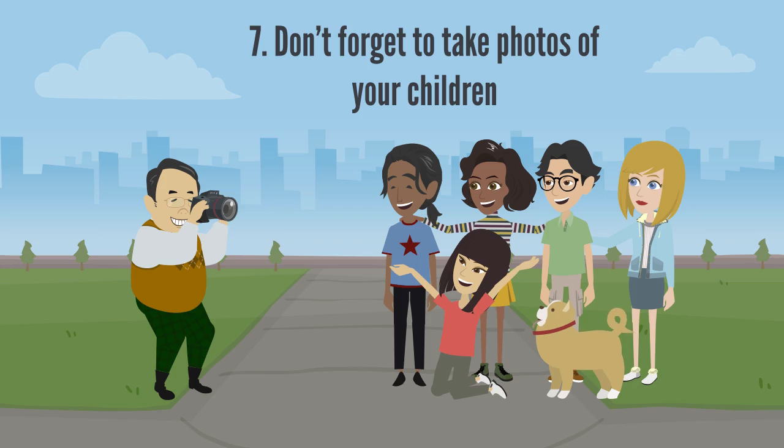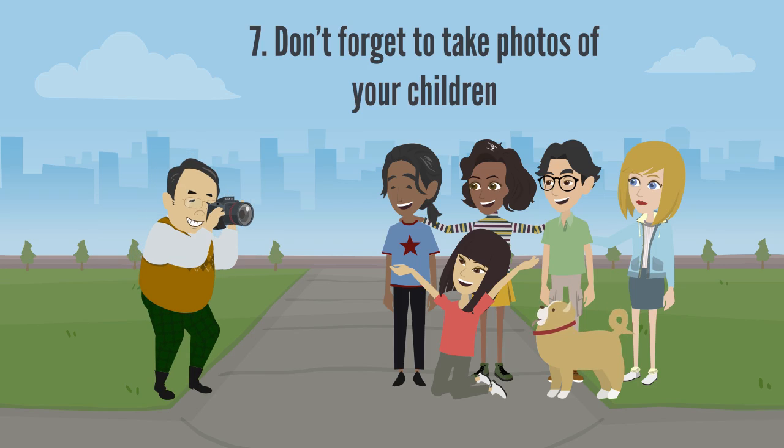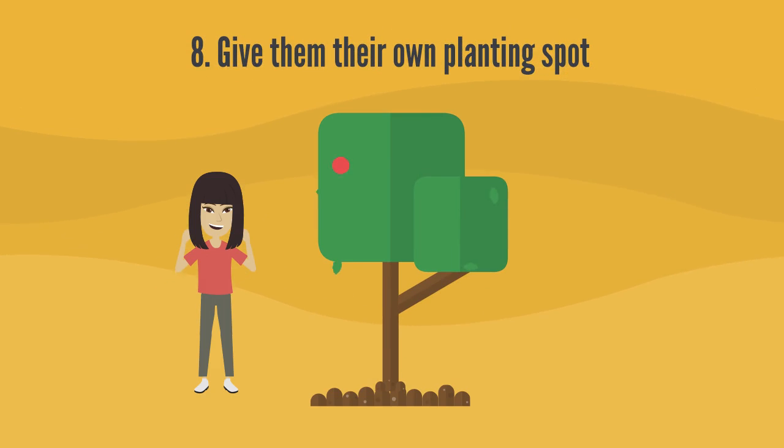Don't forget to take photos of your children in the garden and share them with friends and family — these moments will be treasured for years to come. Give them their own planting spot: a row at the back of your vegetable garden, a small raised garden bed, or a group of containers on the deck.